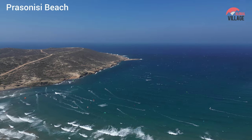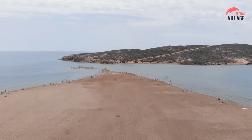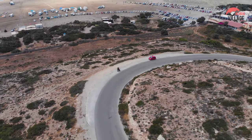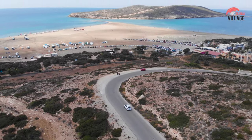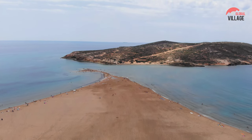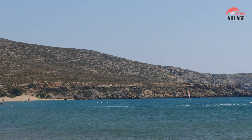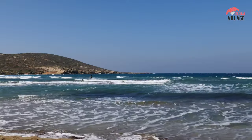Prasanesi Beach, located at the southern tip of Rhodes, is a unique and dynamic destination where the Aegean and Mediterranean seas converge. Famous for its distinctive geography, Prasanesi is a narrow strip of land that transforms into an island during high tide. This phenomenon makes it a paradise for windsurfers and kitesurfers, attracting enthusiasts from around the world. The strong winds and varying sea conditions create an exhilarating experience for watersports enthusiasts. Beyond the adrenaline-pumping activities, Prasanesi offers stunning views of the surrounding seascape, making it a must-visit spot for those seeking both adventure and natural beauty on the island of Rhodes.